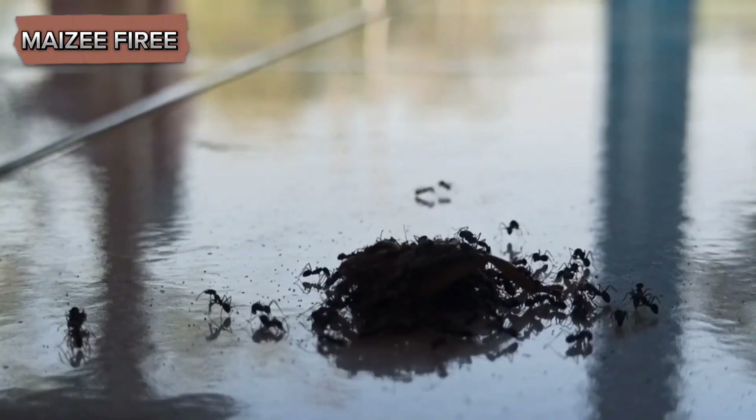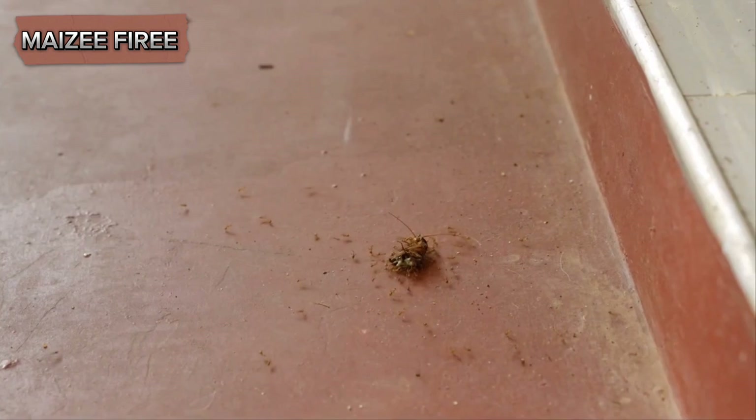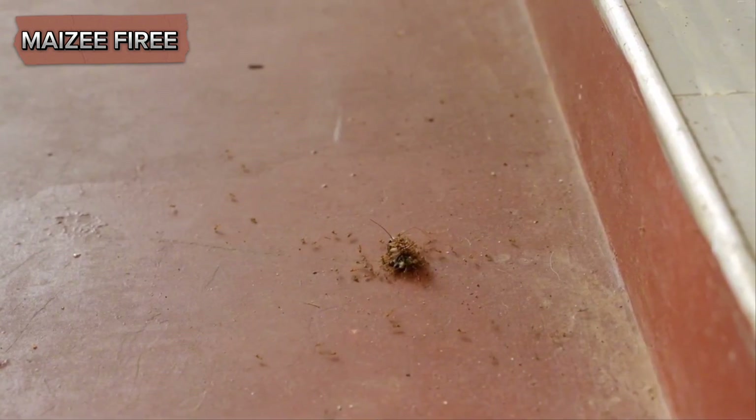These chemicals prompt the ants to pick up the dead body and carry it away from the nest. This behavior ensures that the colony remains a safe and clean environment.